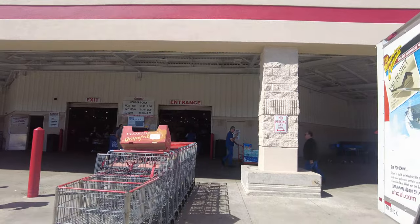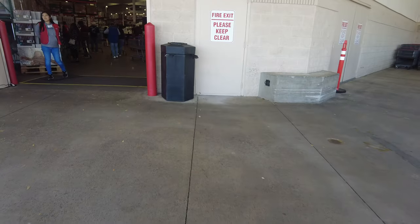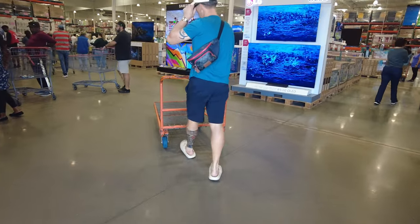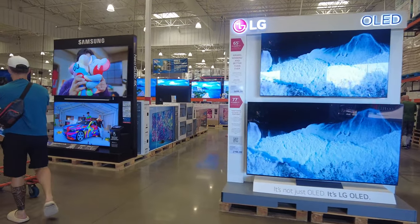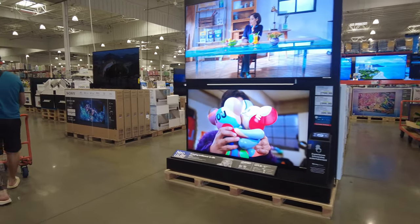It was a beautiful day. The weather is changing here in Orlando, Florida — it's getting warmer. This is my executive member card. That lady standing there will look at my card as soon as I enter so she knows I'm a member. As soon as we enter, we are at the electronics section.